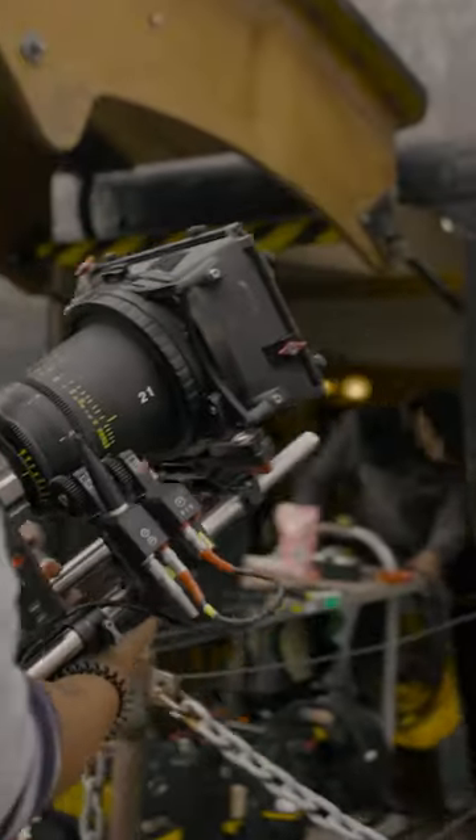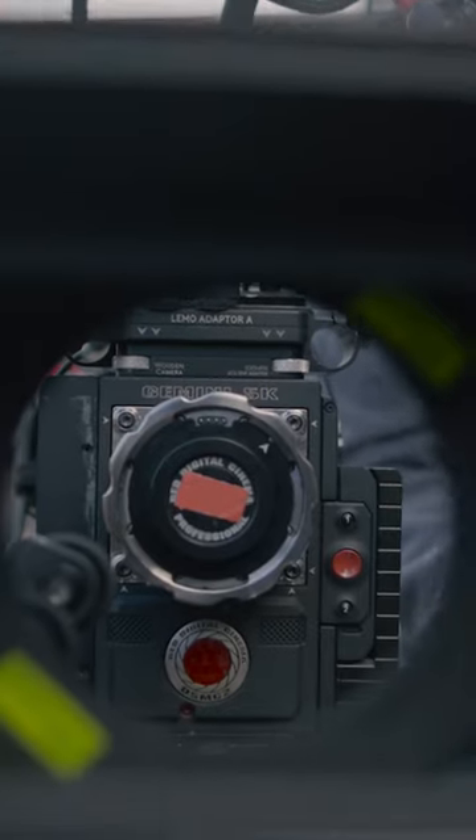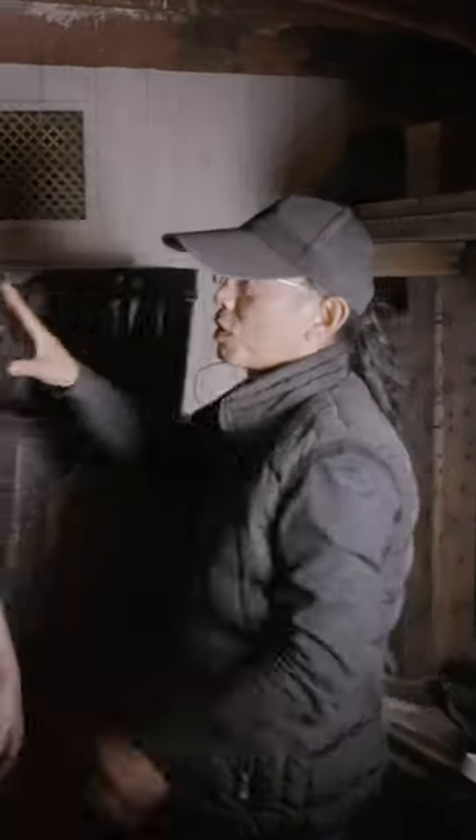Particularly what's useful was also the NDs and the Formatt Hitech IRND. We used the Red Gemini on this particular feature shoot. Formatt Hitech produced a range of ND blocking out infrared — IRND — which is very important, because that helped me affect the overall tone of the image.